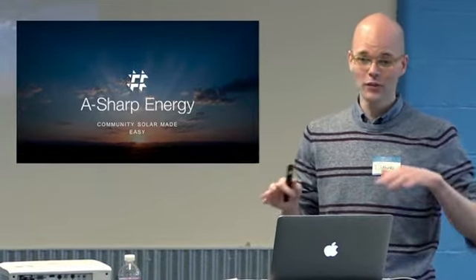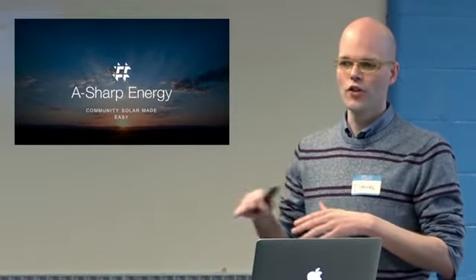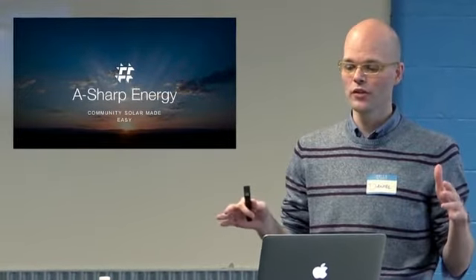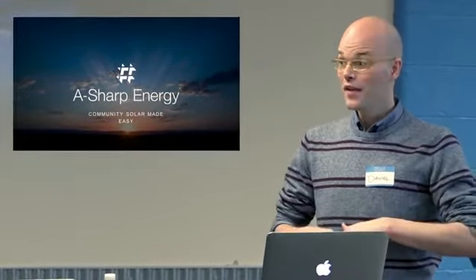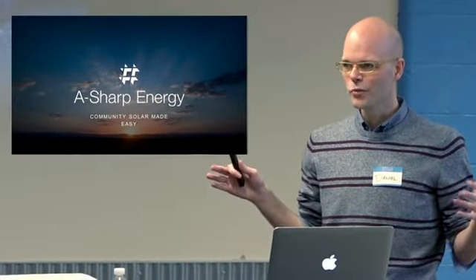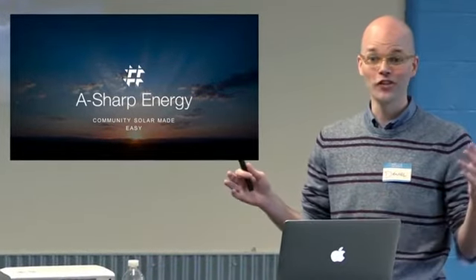We'll start with just talking for 10 or 15 minutes about what community solar is, for those of you who aren't aware of the details. And then maybe the last five or ten minutes we'll actually show you the web application. This is a great group size for asking questions throughout, so please just fire away. Don't wait until the end — it'll be a lot more interesting for all of us.